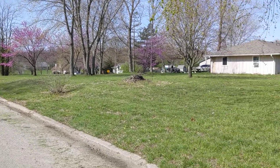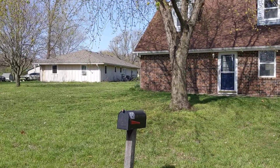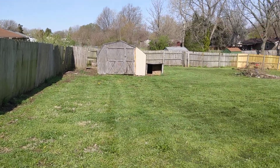You're going to need a riding mower, but boy do you have a lot of room for games and outdoor activities. This is the fenced in backyard and it's big.